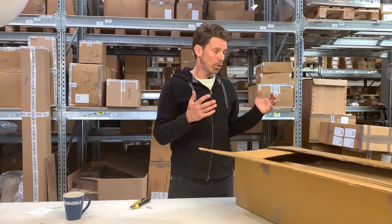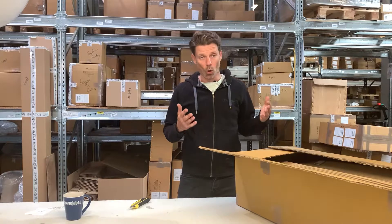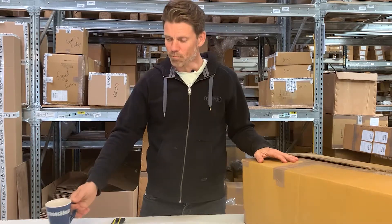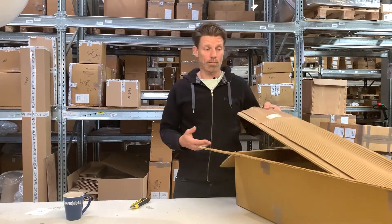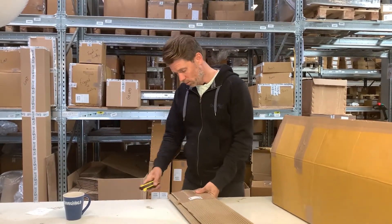That means that in our warehouse we'll receive a box of random weapons — that could be shields, swords, hammers, whatever. In this case I have a box of second quality long hybrid swords. When you order them the price will be extremely good compared to the value that you get, but you don't know what you get, and we don't even know what you get.